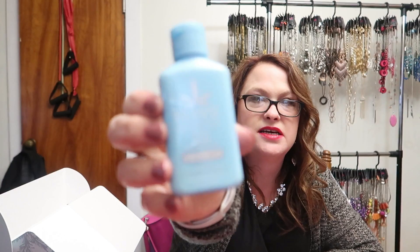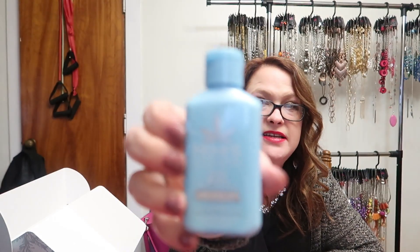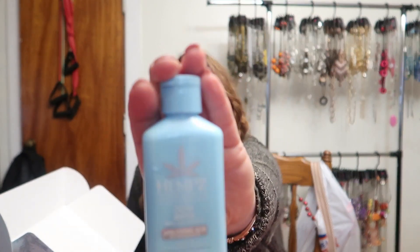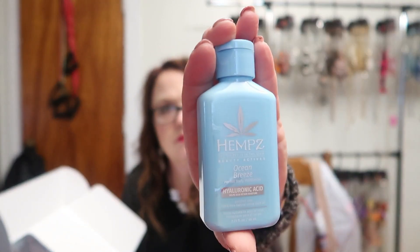Oh, we have Hempz! I love Hempz. This is Hempz Ocean Breeze with hyaluronic acid. I need to smell it... oh, that is yummy!